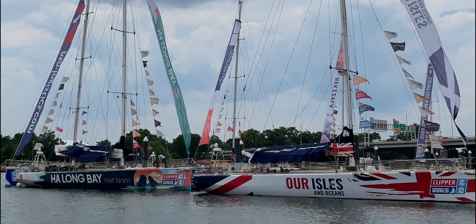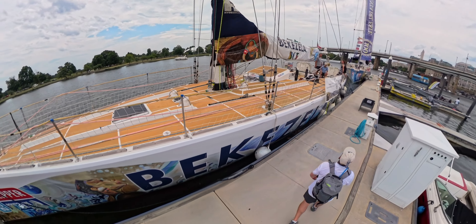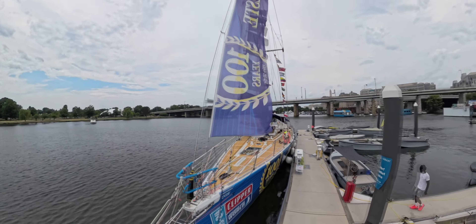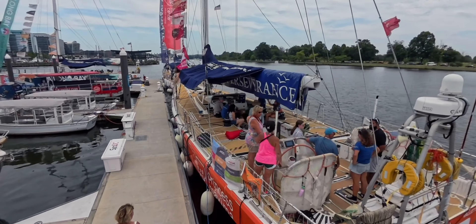The Clipper Race around the world had a stopover in Washington, D.C. I happened to be in D.C. for work and got to check out the boats and the race village. The boats had just raced from Panama all the way to the mouth of the Chesapeake Bay, then cruised up the bay and up the Potomac River for their stopover at the wharf on the Washington, D.C. waterfront.